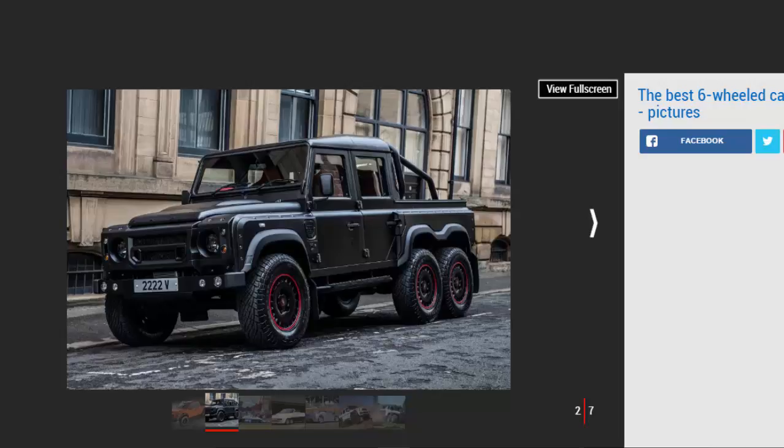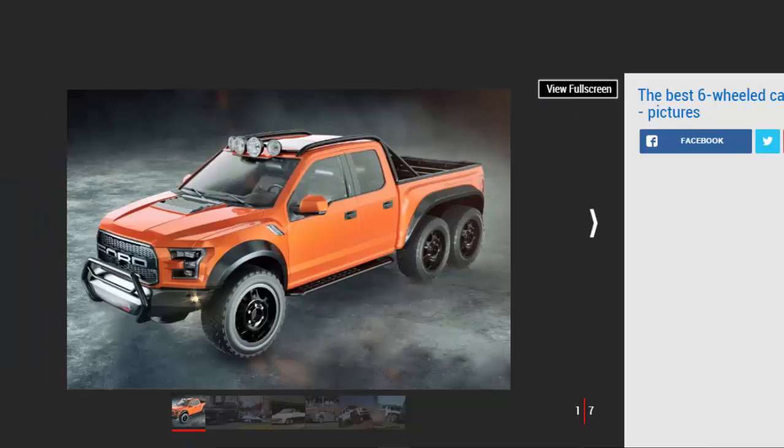Hennessey Velociraptor: They say everything is bigger in Texas, and that's certainly true of the pickups. Tuning specialist Hennessey Performance, based in the Lone Star State, has worked its magic on the 2017 version of the Ford F-150 Raptor before its official on-sale date. The result is the Velociraptor 6x6, with half a dozen 20-inch wheels wrapped in off-road tires, locking rear axles, upgraded suspension, and a heap of chunky exterior features. The firm describes it as a concept, but it can be bought for a cool £250,000.